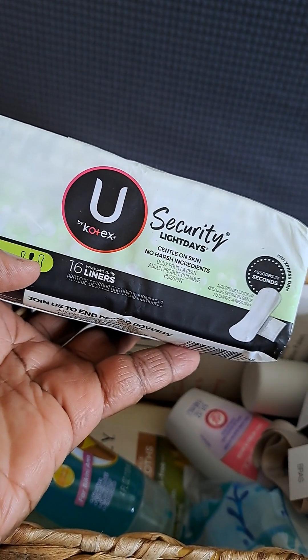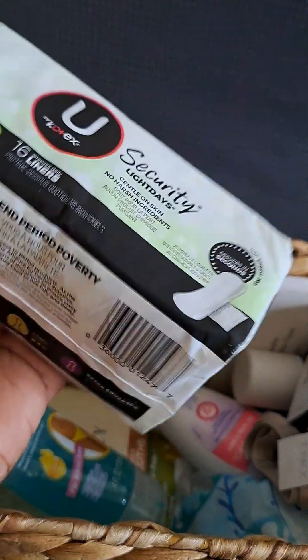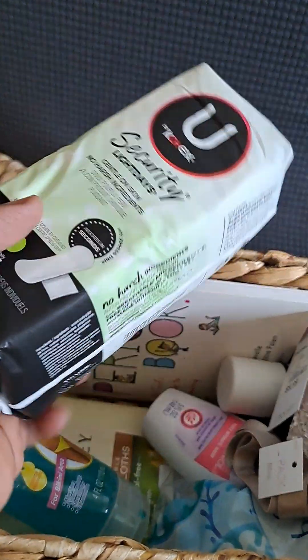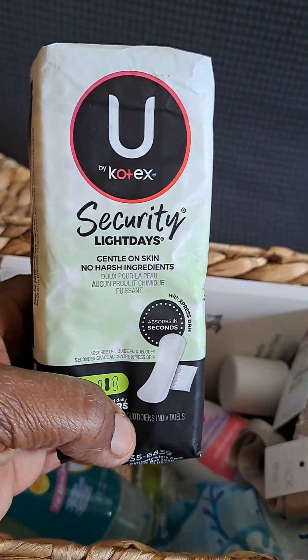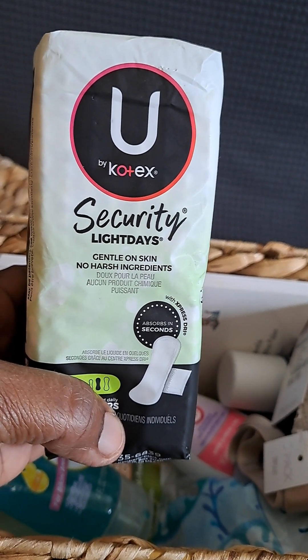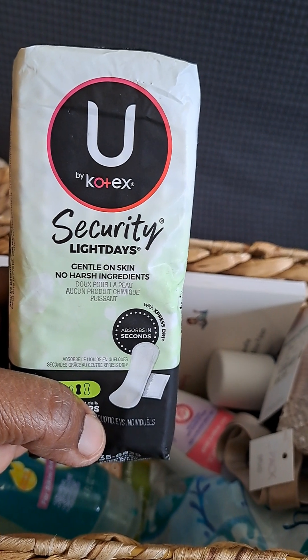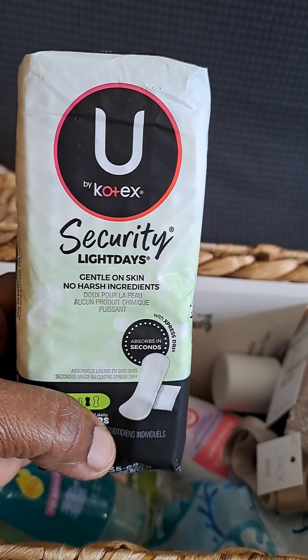These are panty liners, and like it says, for light days right before your cycle starts. And it could be for every day to keep your panties from being soiled.